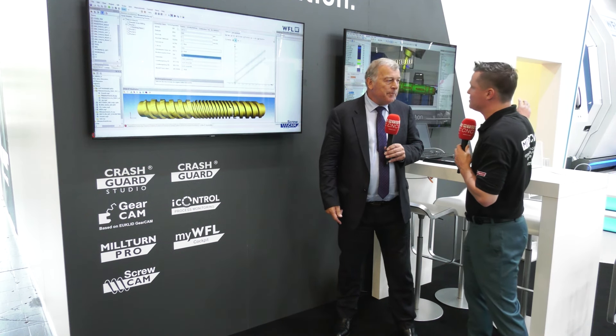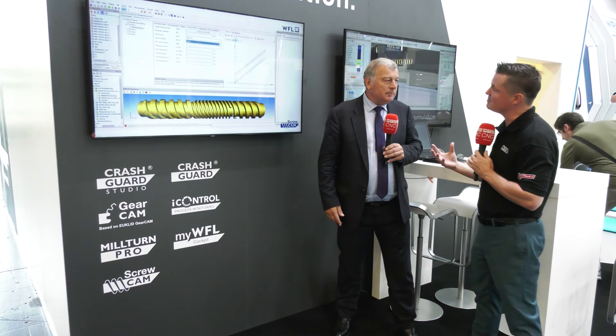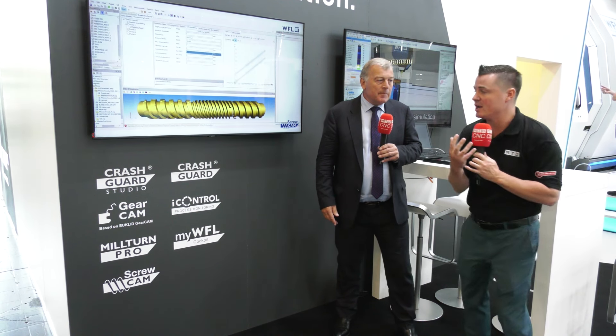Having a machine down, possibly a big crash, is not only expensive, but expensive in the downtime and replacement. So this type of software is very, very important.